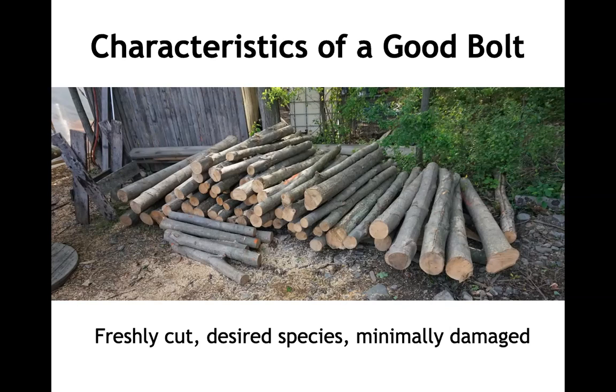A good bolt is something that's freshly cut, of the desired species, and minimally damaged — meaning the exterior bark is not gone, falling off, or scuffed too much. Especially if you're buying bolts and paying a premium, you want to make sure the standards you're seeking are really clear to the provider before purchasing or before delivery. If you're a seller, pay attention to these things — folks working in woods and forestry often don't have to care much about log quality and handling, and that's the biggest difference.